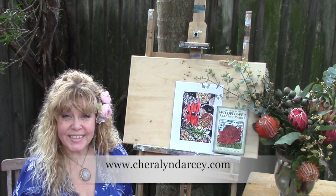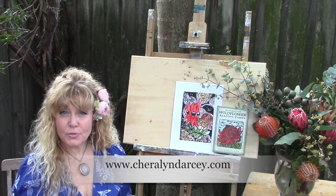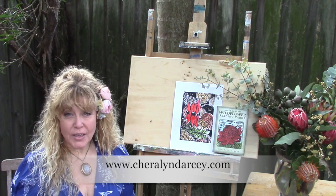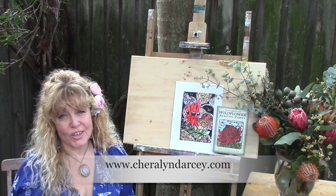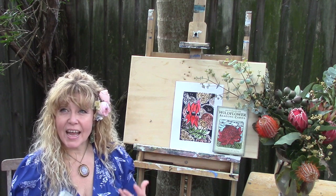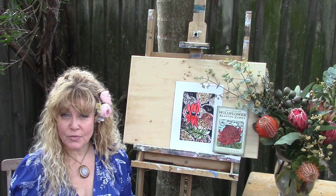Hi, I'm Sherrilyn Darcy and I'm the author and the artist of the Australian Wildflower Reading Cards. This deck of 44 images of Australian wildflowers in linoprint is a culmination of a lifetime of study in botany, in the mythology, in understanding and researching and exploring the language of nature.